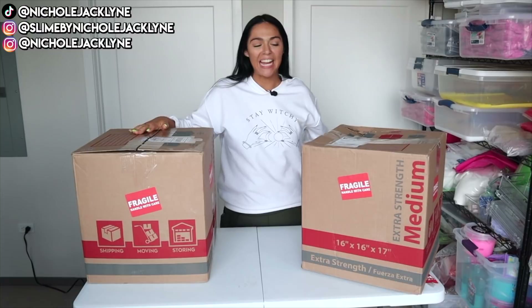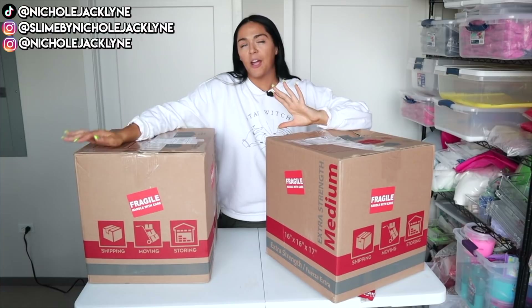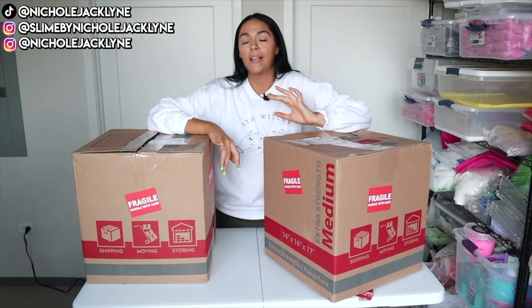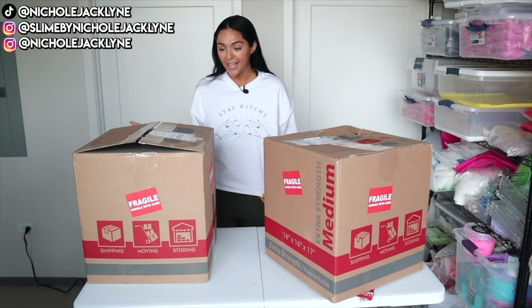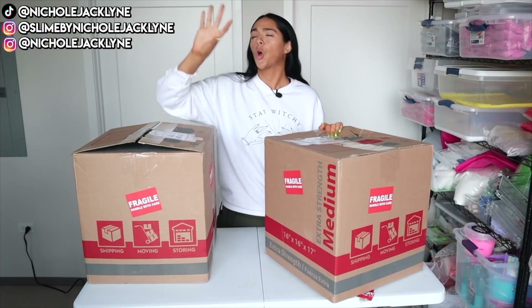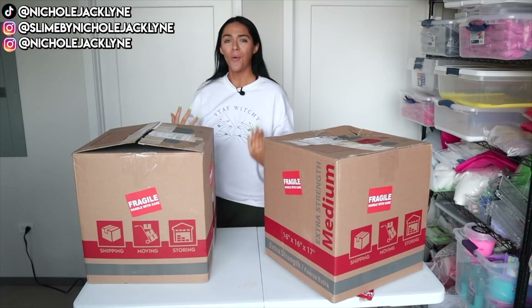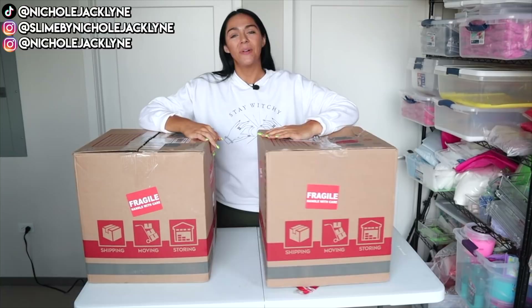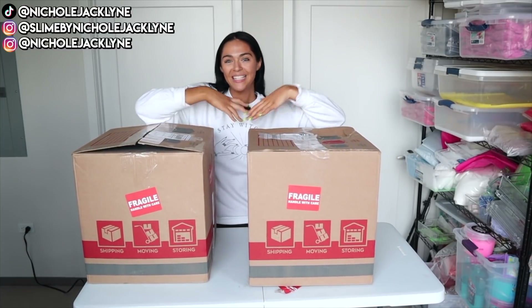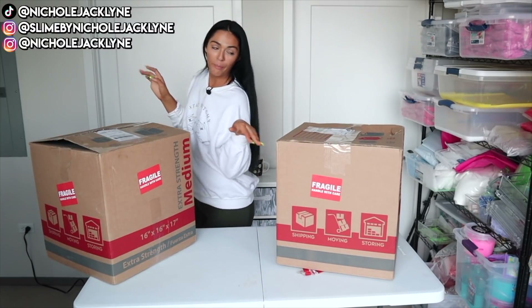Hey guys, what is up and welcome back to a brand new video! Today we are doing a little haul — a light unboxing, if you will. A fellow slime shop owner was downsizing their slime shop and sold me a bunch of incredible supplies. This is such an amazing deal and I am so honored that I was asked to buy these. Y'all know I cannot resist a good deal! We're doing a little slime supplies unboxing — I'm so excited. If you guys are new here, subscribe down below.